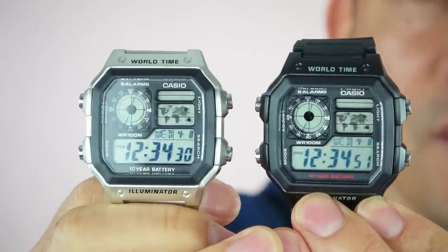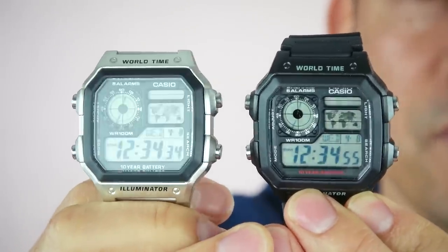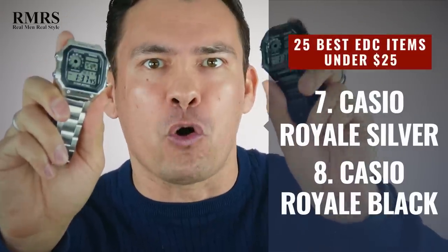But I get it — you want something more stylish. You want something that has world time, has a countdown timer, looks like it would come out of a James Bond movie. You need to go grab the Casio Royale. Whether in silver or black, you're going to find this watch has tons of style, a lot of fun little gadgets, and a cool watch with an interesting history.